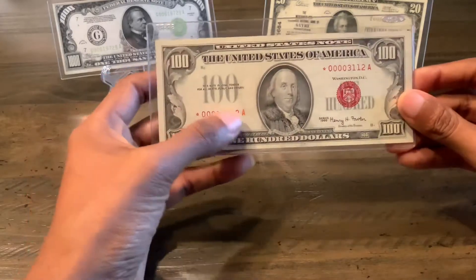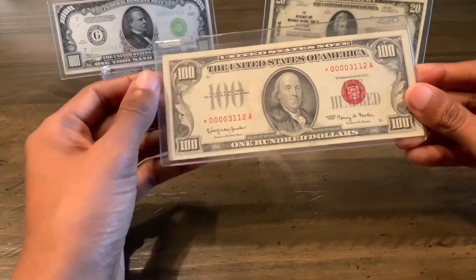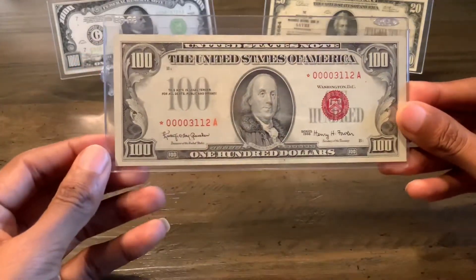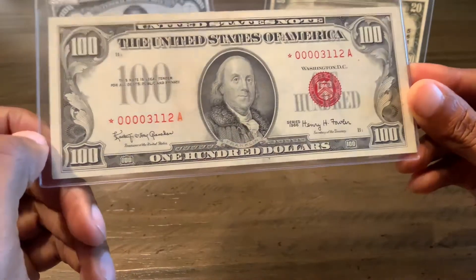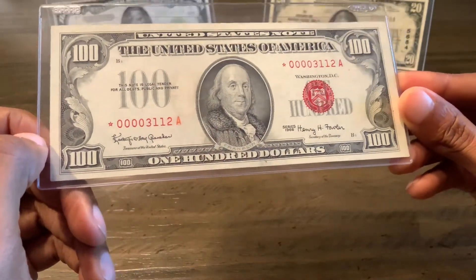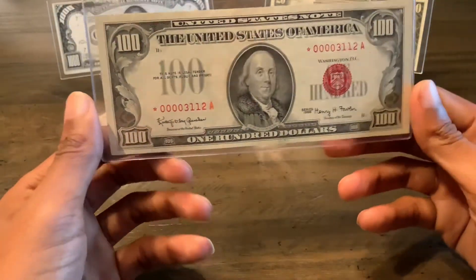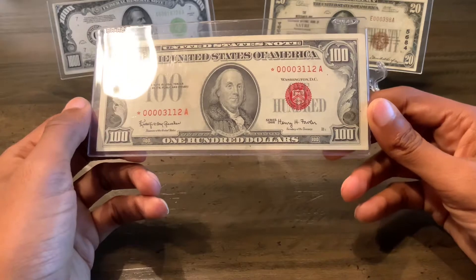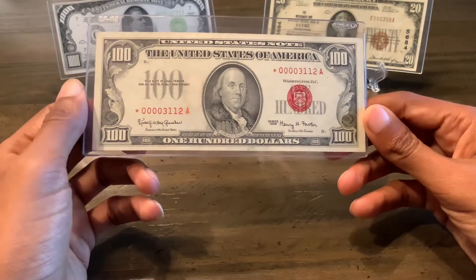The only thing I notice is that there is a bit of — I don't know if it's like a drop of oil that got on it. You can look at the 'A' right beside the portrait — it looks a little fuzzy. But aside from that, it's a really clean looking bill, and I'm very happy to have it in my collection.